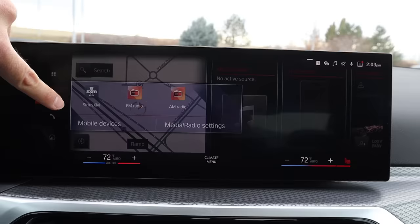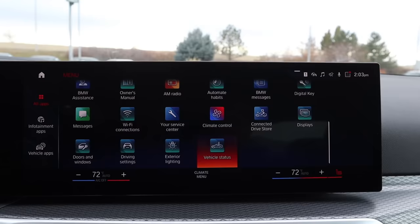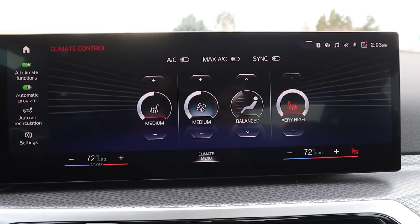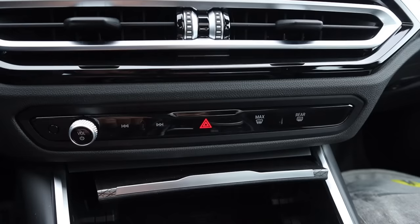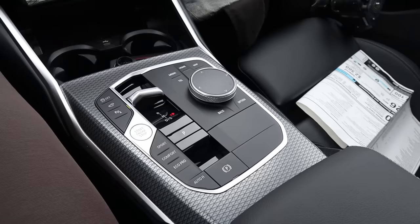As for the rest of the infotainment system, you've got a shortcut bar on the side that lets you access different menus. Overall response time with the screen is fantastic. Everything is laid out really clearly — really easy to use and a big improvement over the previous screen. The climate system has dual zone control and heated seats, which you control through the screen; just press the climate menu and it pulls right up. There's a nice trim piece that goes across the dash, physical volume control, tuner controls, hazard lights, and some climate controls. There's also a cool trim piece covering the wireless phone charging pad and some cupholders.